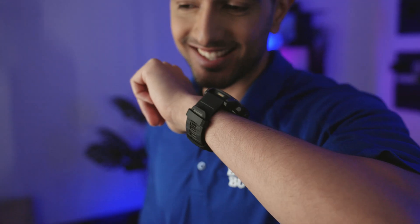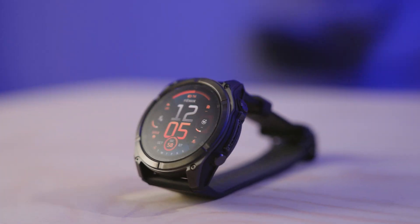When it's paired to your smartphone, you can make and receive calls and use your smartphone's voice assistant right from your watch. Check out the Garmin Fenix 8 and other exciting tech at BestBuy.ca.